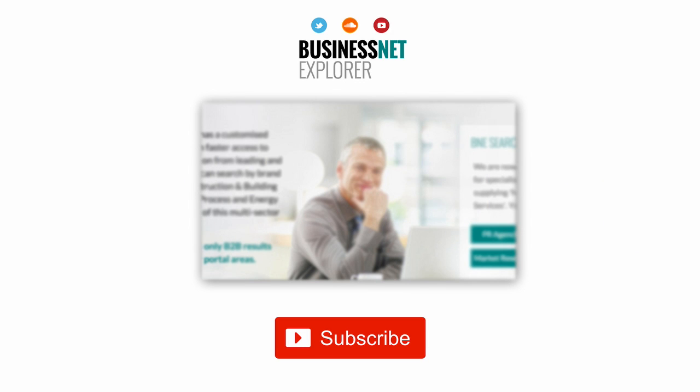This product news item podcast has been produced in association with the Business Net Explorer product news and information channel. The full story for the item can be found using the search facility at www.businessnetexplorer.com. Just type the brand you are looking for into the search, then click on their logo to reach their profile page. This includes links to all of their latest product news items published in B&E product news.